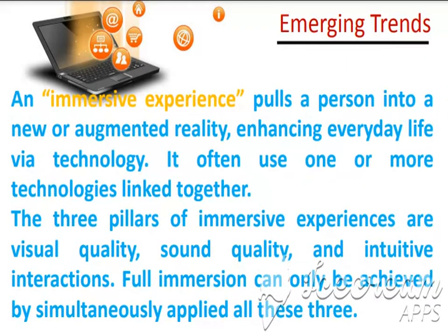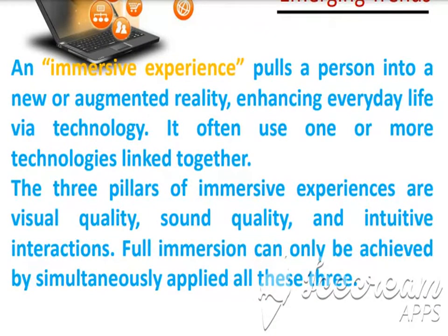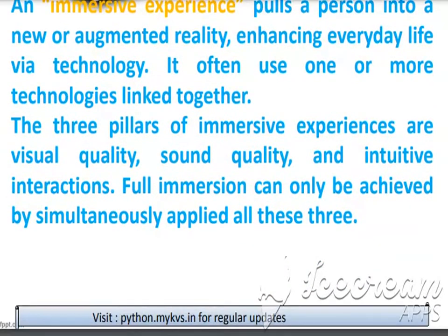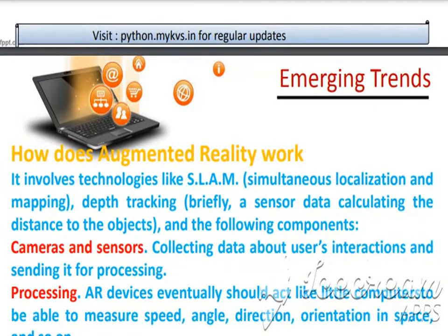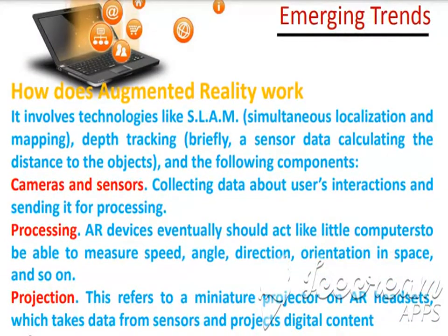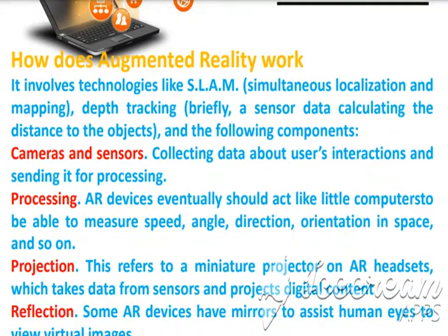Where the senses can also be felt. Now, moving towards augmented reality — how it functions. It involves the technology called SLAM, Simultaneous Localization and Mapping.